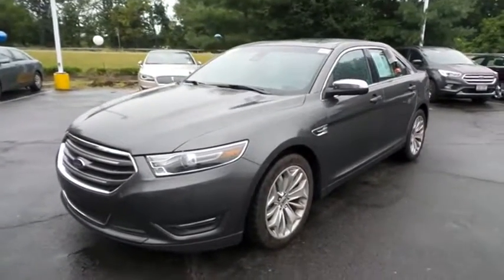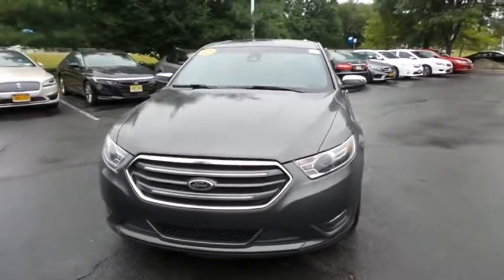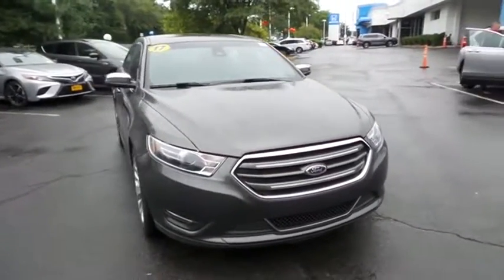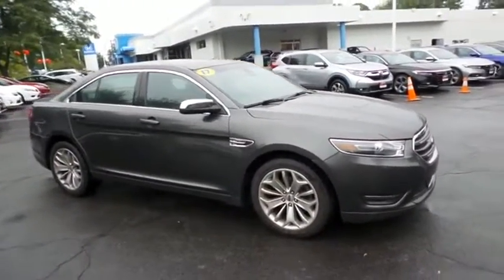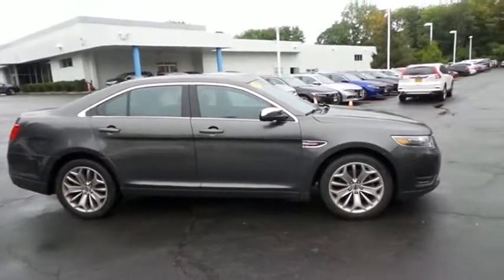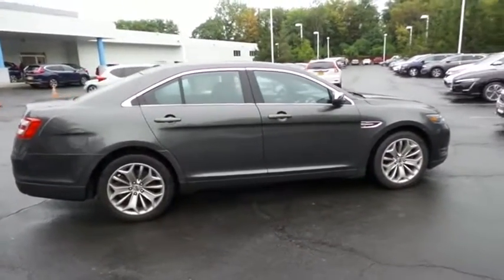Here we're viewing a gorgeous 2017 DCH Economy pre-owned Ford Taurus Limited, finished in magnetic gray metallic paint with black leather seats, powered by a 3.5-liter V6 engine and a 6-speed automatic transmission, equipped with power moonroof, 19-inch alloy wheels, HID headlights, and fog lights.